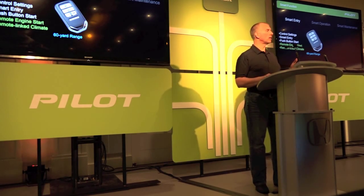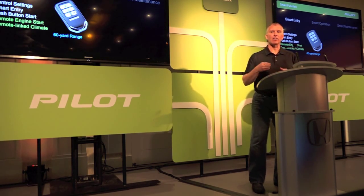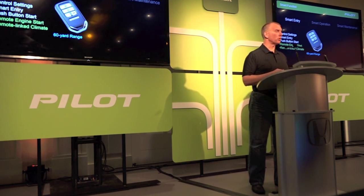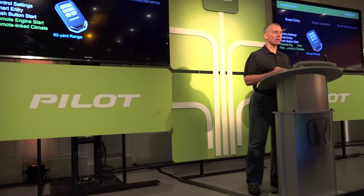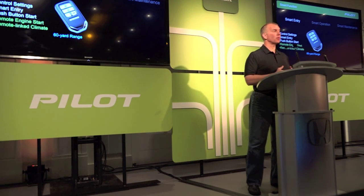There are many other electronic convenience features that we apply because it's a family vehicle, and we wanted to put in things that are really easy to use and add a lot to your daily life. We do have smart entry and push-button start, but I want to tell you a little bit about the remote engine start. We're putting remote engine start as standard on EX and above, and it is linked to your climate control.